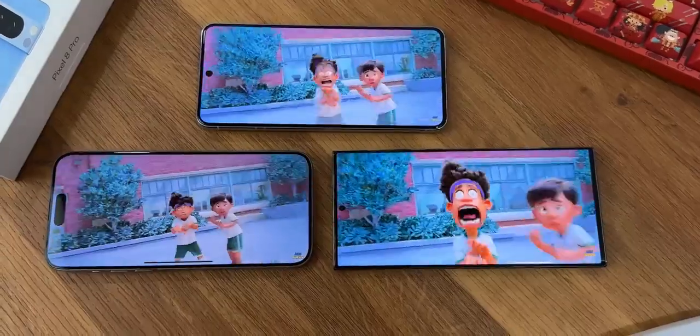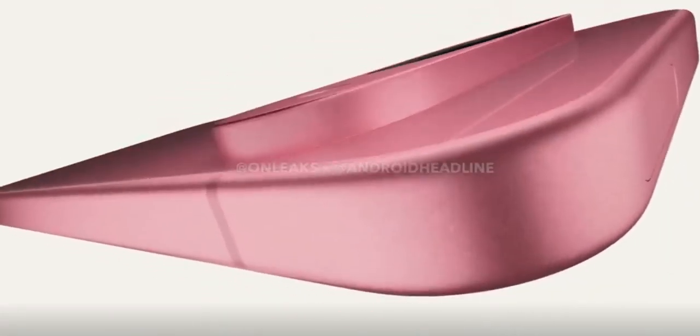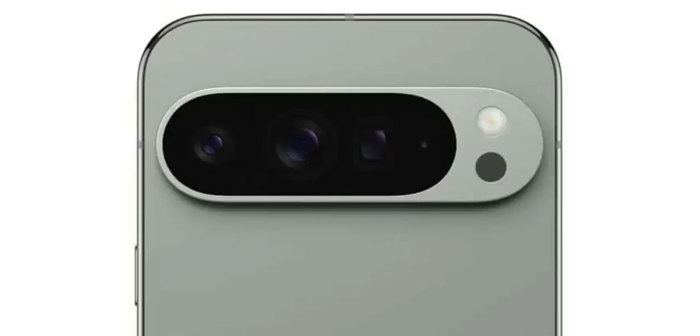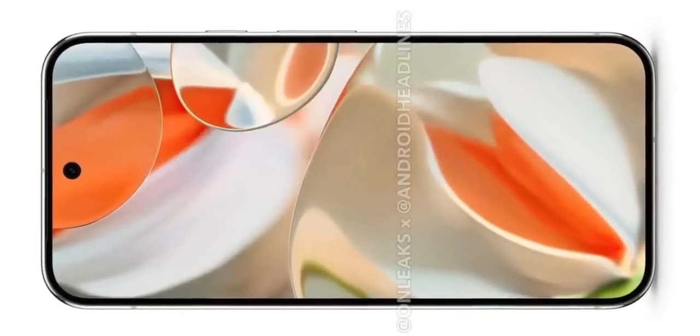The standard Pixel 9 is like a mid-end flagship with a low resolution display, dual cameras and a flash. The Pixel 9 Pro and XL get triple cameras, a thermometer to scan body heat, and a high resolution display with an M14 Samsung panel which is gonna be brighter and more power efficient.